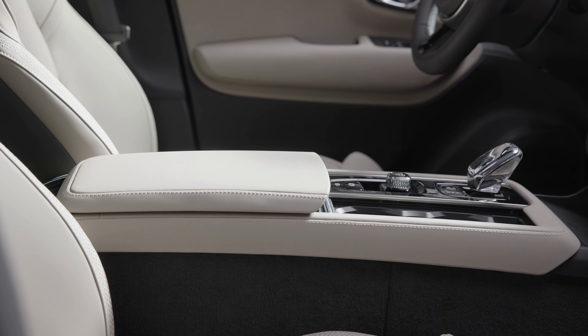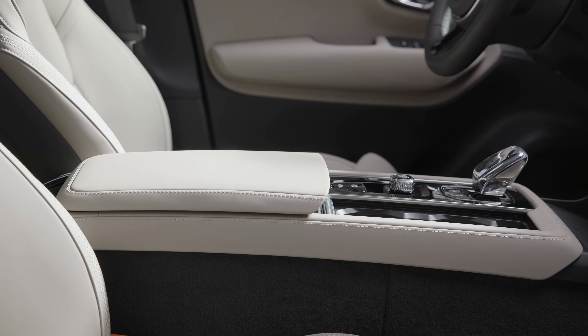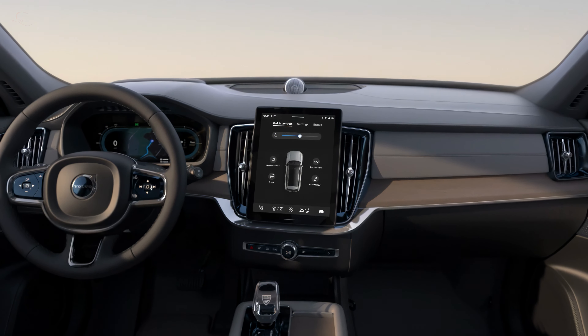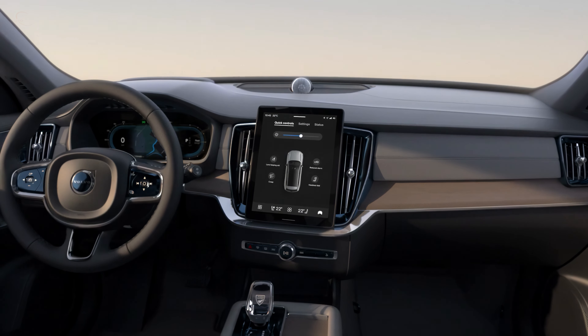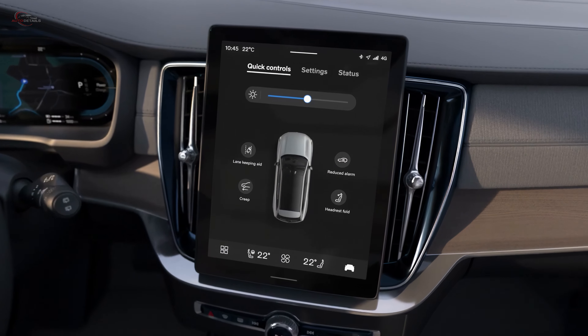Every XC90 comes with driver assistance technology, including standard features such as automated emergency braking with pedestrian and cyclist detection, lane departure warning, lane keeping assist, and adaptive cruise control with lane centering.